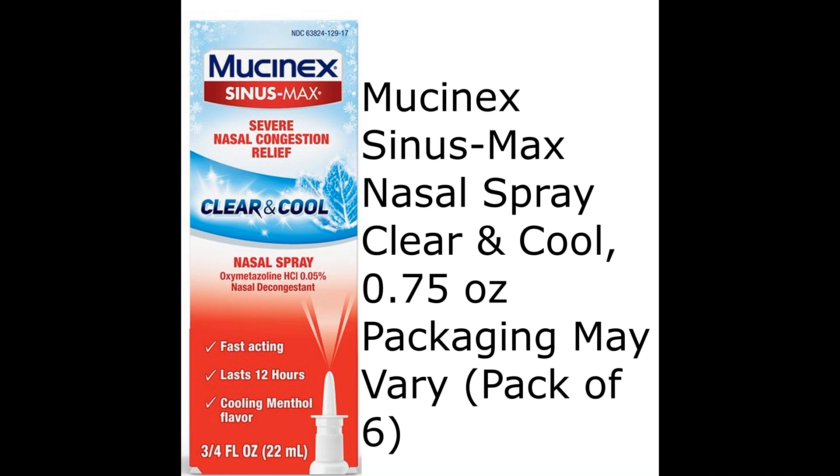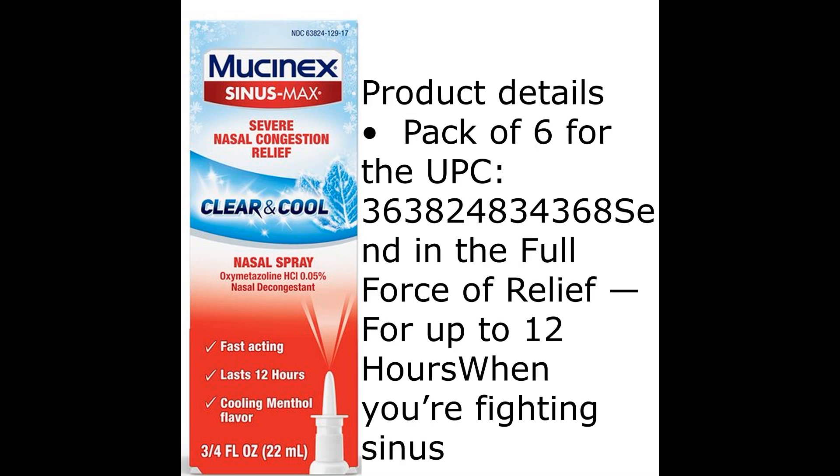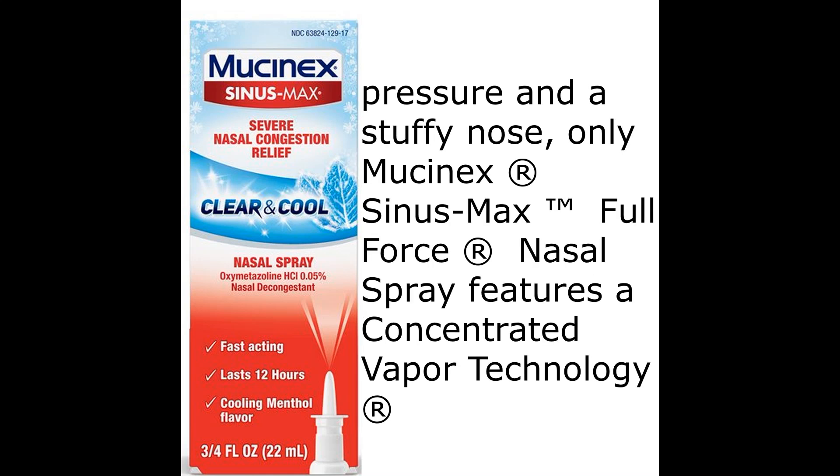Mucinex Sinus Max nasal spray clear and cool, 0.75 ounces, pack of 6. Send in the full force of relief for up to 12 hours when you're fighting sinus pressure and a stuffy nose. Only Mucinex Sinus Max full force nasal spray features a concentrated vapor technology,